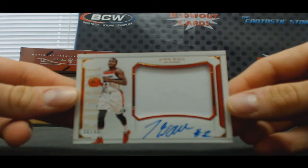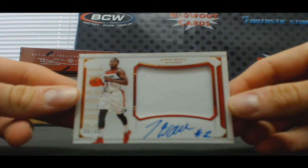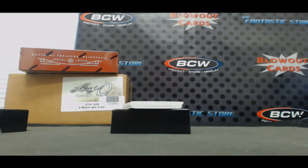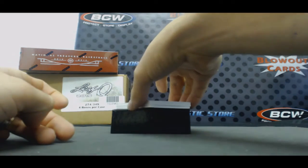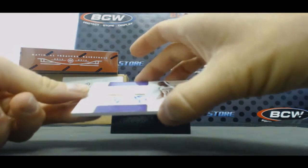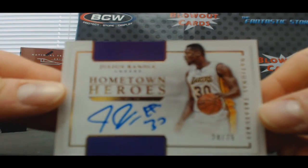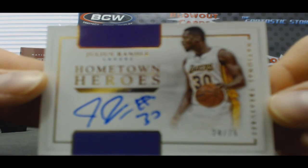John Wall, to 49. Jumbo jersey autograph. Hometown Heroes — Dallas, Texas. 24/75. Julius Randle. This box is really nice.